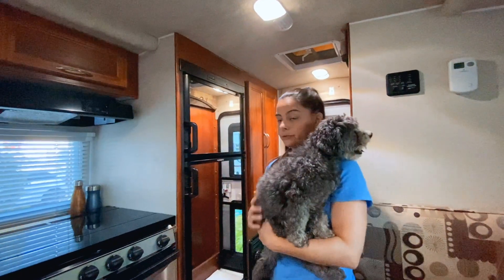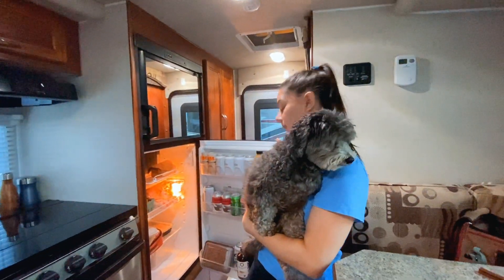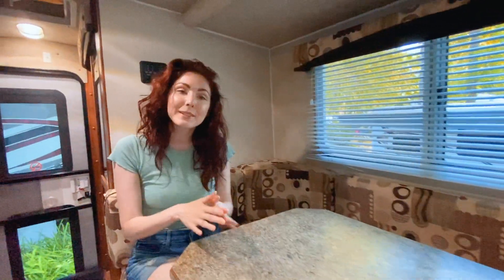We also have a huge fridge and freezer, which is awesome. We've got plenty of space to store our drinks and food. This RV also has a huge seating space — this can fold down into a bed for a third person, but because we don't need that, we're just using it as space to eat our meals and set up our laptops, so we also have somewhere to work.